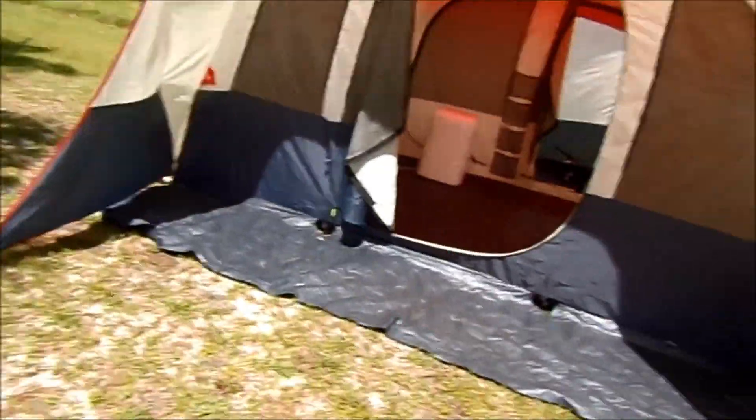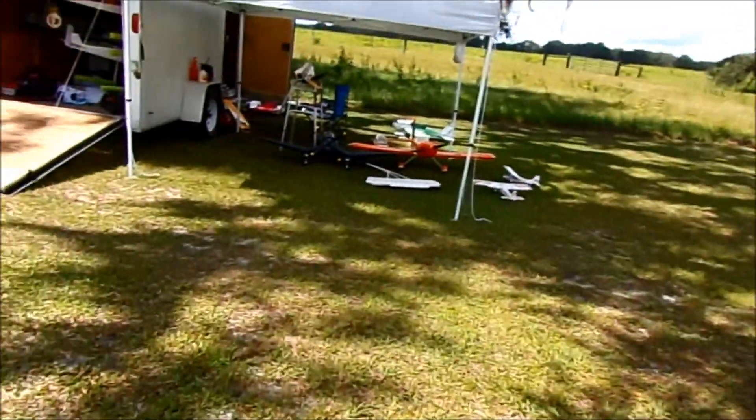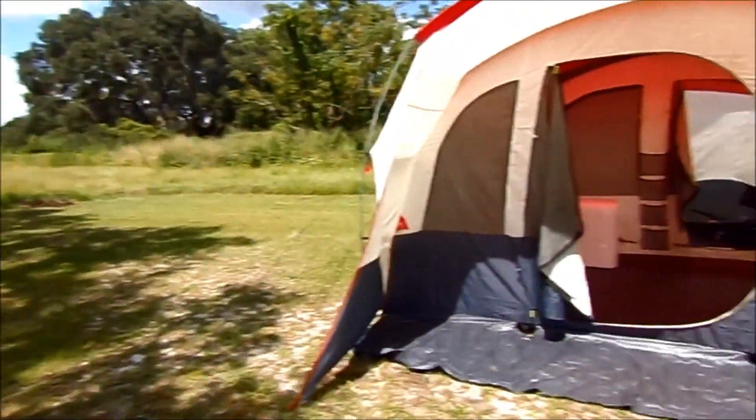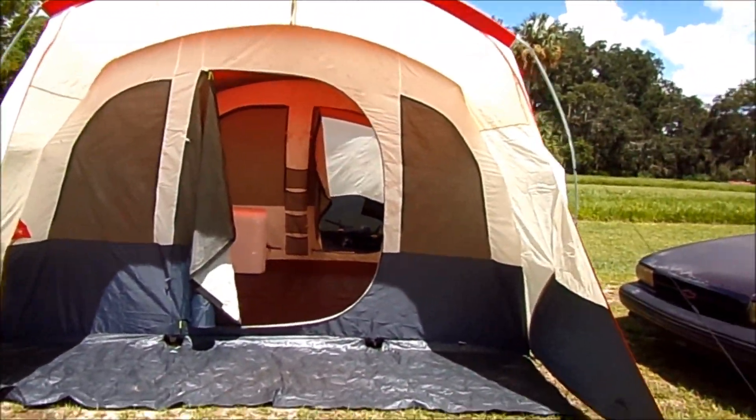What I use this tent for is flying model airplanes, radio control airplanes. This is my little setup here, but what I do with the tent, let's go inside and I'll show you.